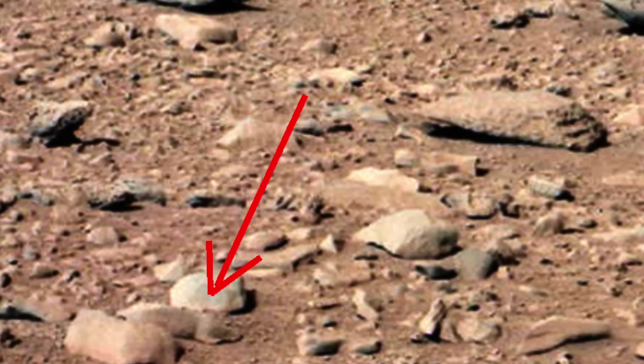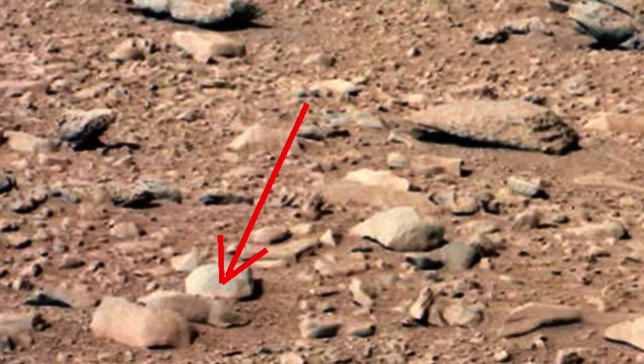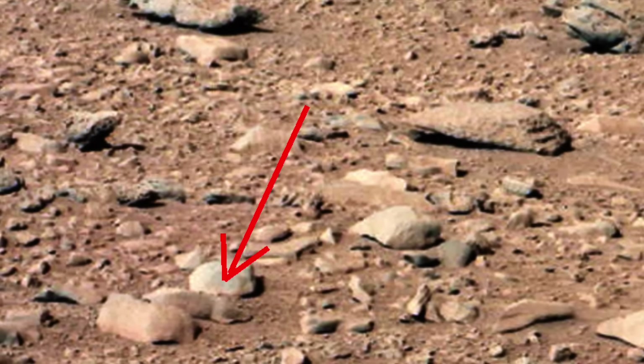At number six, this photo of what appears to be a sleeping rodent gives hope that there are forms of life on Mars. You can clearly make out an eye, snout, a front leg, and possibly even a small tail.